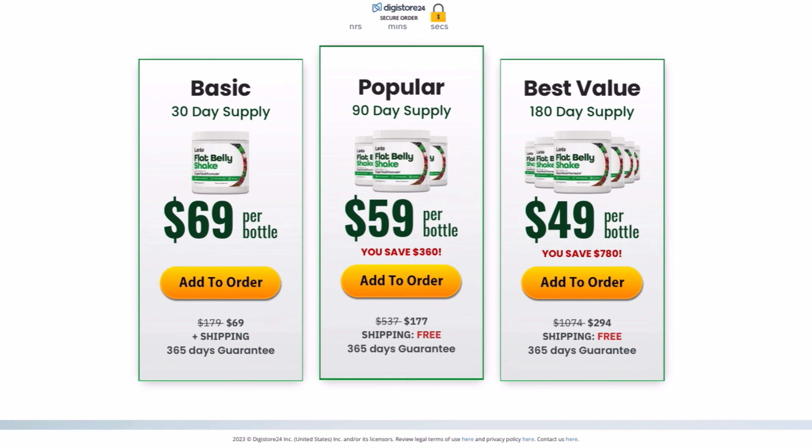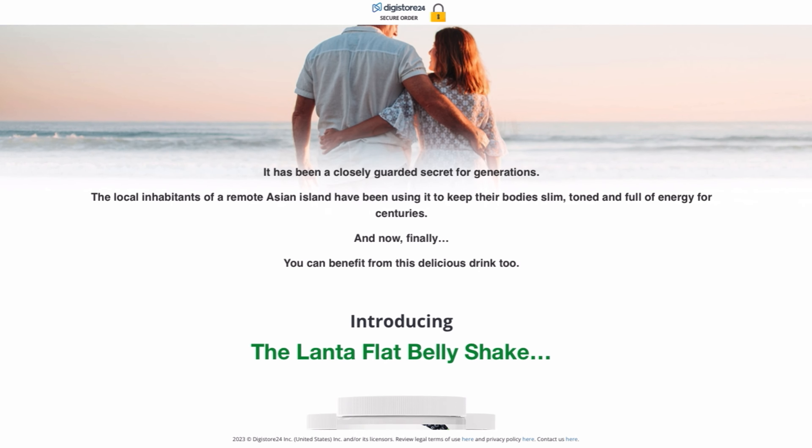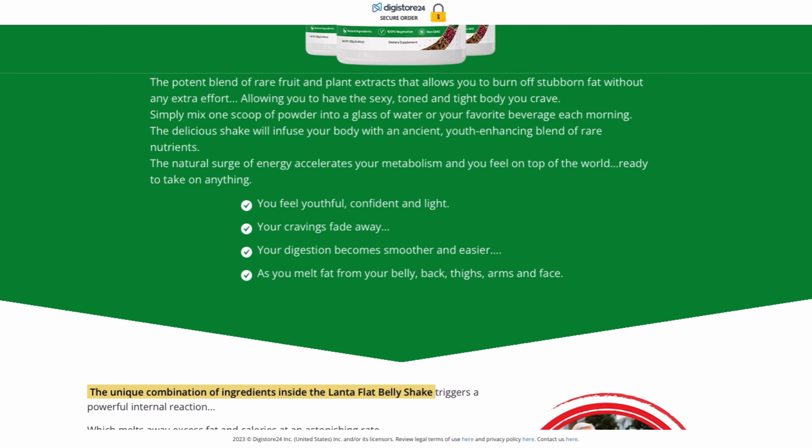What is Lanta Flat Belly Shake and does it really work? The answer is yes, Lanta Flat Belly Shake works. Lanta Flat Belly Shake is a powerful herbal formula that is backed by scientific studies.